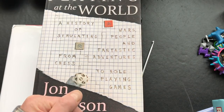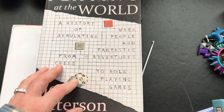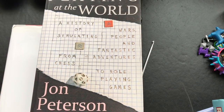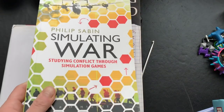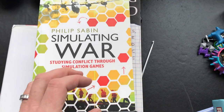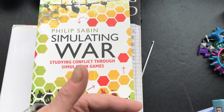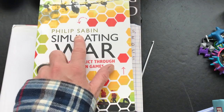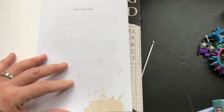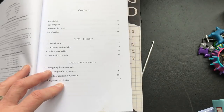Along those lines, it's been important to me to understand the history of wargaming and what it means to simulate war in a game state on a tabletop. I find this book very excellent in going through that history - as you can see I spilled some coffee on it, good reading in the morning.